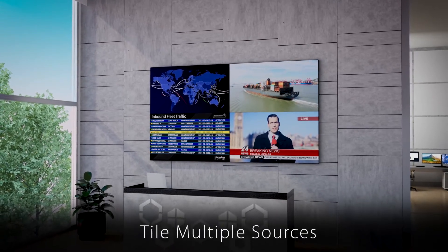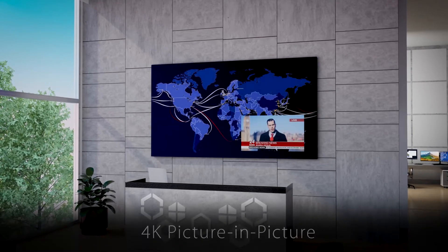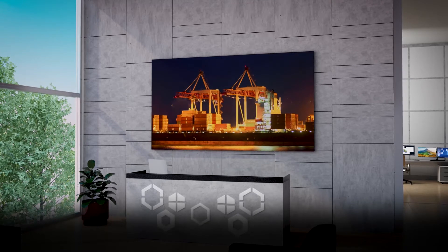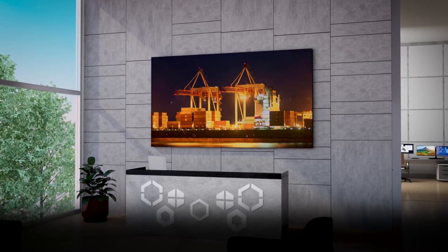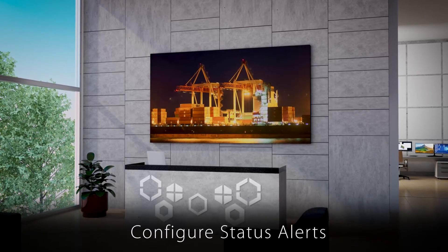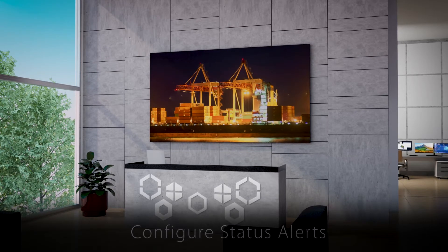Tile multiple content sources, overlap them, view 4K picture-in-picture, or one giant image using the simple web-based Planar Wall Director software. It also can save frequently used content layouts and send configurable status alerts.